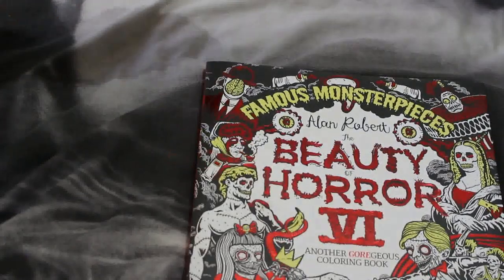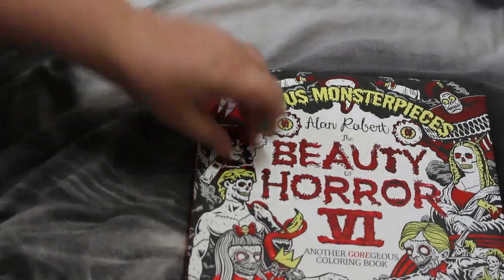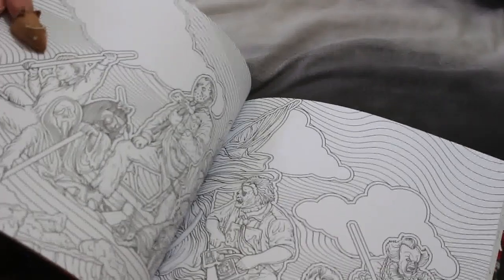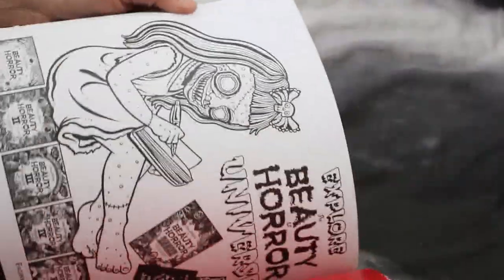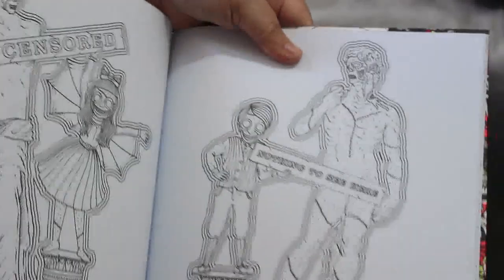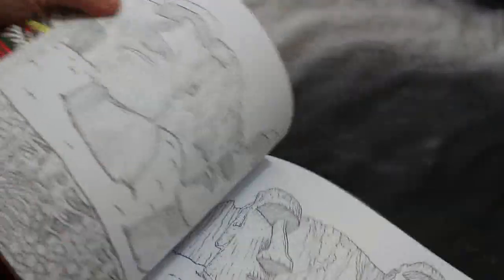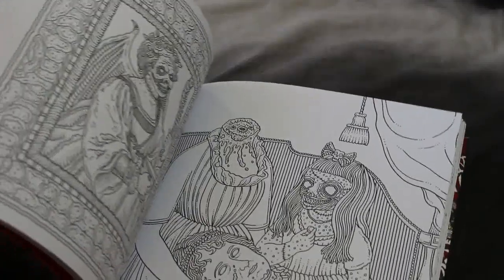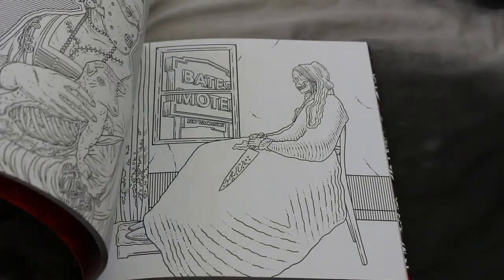The last book is The Beauty of Horror Six — another gorgeous coloring book. It's called Monster Pieces, so it features famous monster artworks and paintings rather than masterpieces. I quite like that concept. I do like The Beauty of Horror books — I've got all of the books in the series actually; the only thing I haven't got is the tarot cards, and that's fine.